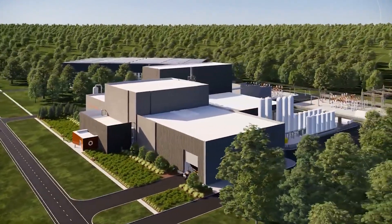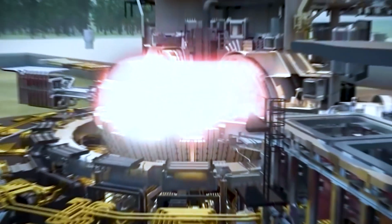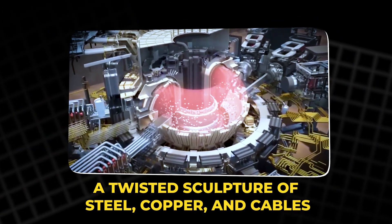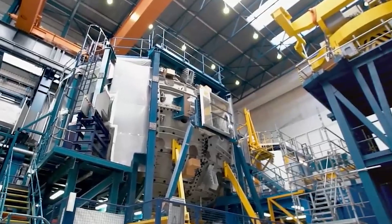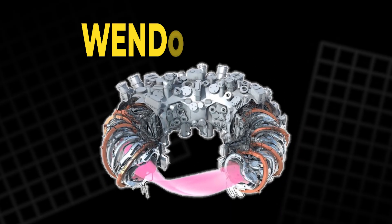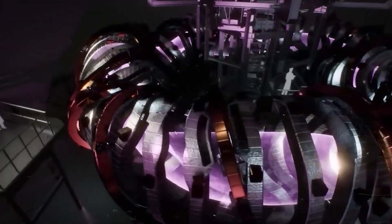In a small, unassuming town called Greifswald, near Germany's Baltic coast, stands a machine that looks nothing like anything humanity has ever built. A twisted sculpture of steel, copper and cables, it seems more like something from the far future than from any laboratory on Earth. But this machine, the Wendelstein 7X, is real. It's the largest and most advanced stellarator ever created, and it might be the key to unlocking the same kind of power that lights up the stars.